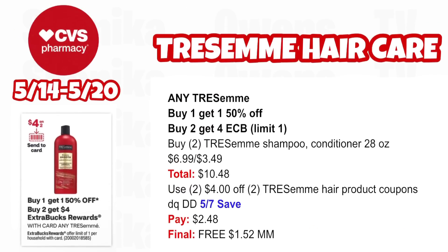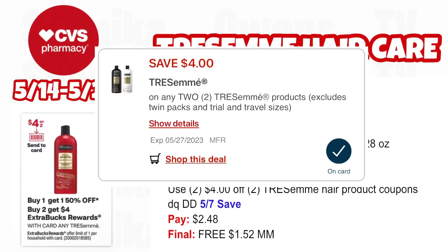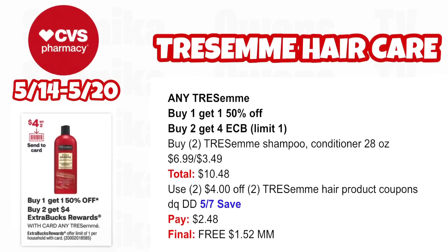Any Tresemme is buy one, get one 50% off and buy two, get a $4 ECB — limit one. Pick up two Tresemme shampoo and conditioner 28 oz at $6.99, half off at $3.49, both totaling $10.48. Use two $4 off two Tresemme hair product coupons from your app (already clipped) that double dip with the 5/7 SmartSource insert coupon. You'll pay $2.48, getting back $4 for buying two — making both free and a $1.52 moneymaker.